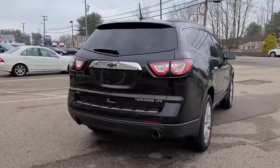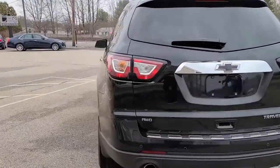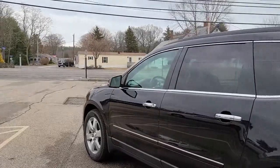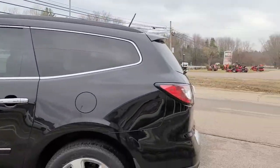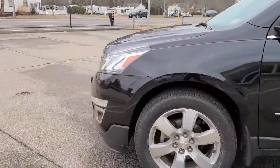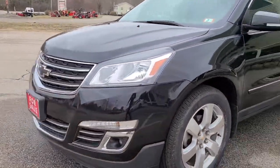Alongside that Carfax report you'll find a long list of technical data related to the remaining brake pad life, the remaining tire life, as well as individual readings from each panel using our paint depth gauge. That'll give you that extra peace of mind knowing this vehicle has not been in a collision and has all of its original paint on the bodywork.